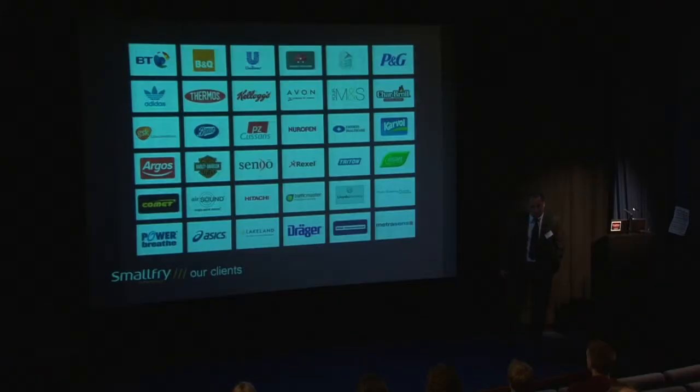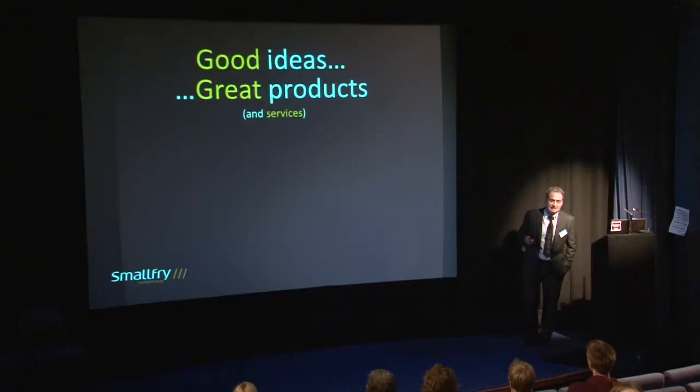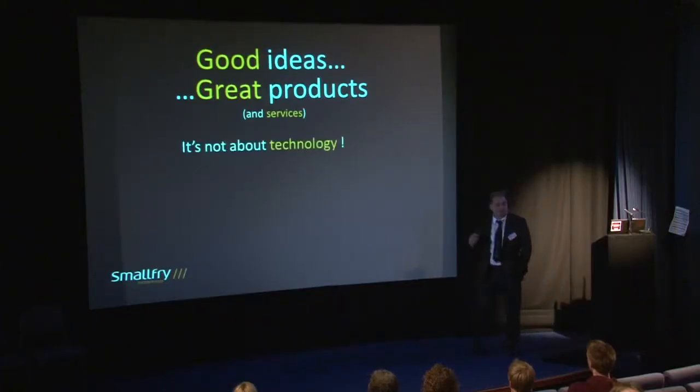There's an example of some of the people that we work for — names I hope you might recognise. But we also work for a lot of small independents and entrepreneurs. 'Fred in a Shed' has come up with a good idea and we help nurture these people to get through to the market. In a nutshell: the company takes good ideas — either that we've generated or helped the client generate — and we turn them into great products and services. That's it.